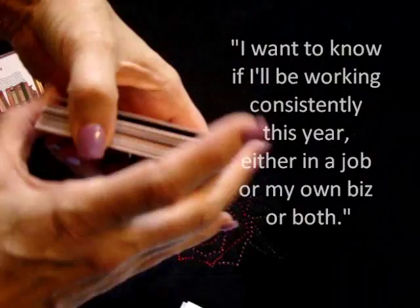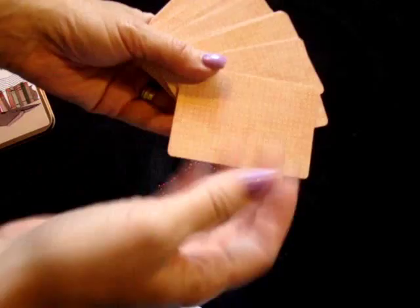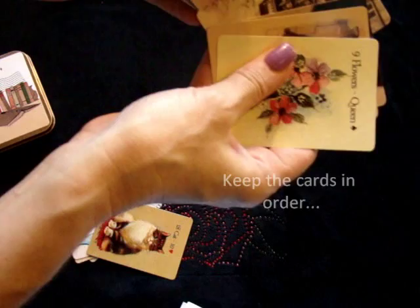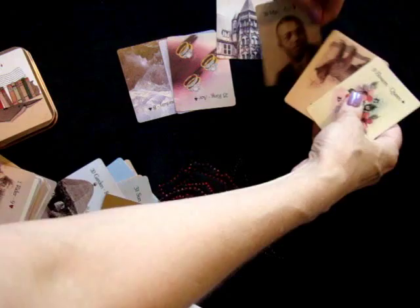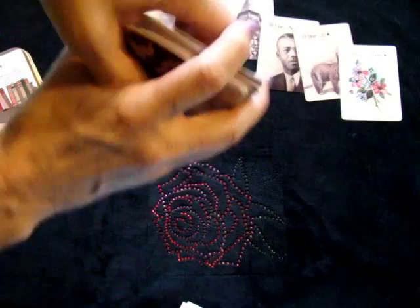Let's first look at what this person does in their job. I'm going to look for a job card — for a regular job, I'll look for the Tower card. So where is our Tower card? There it is. I'll take a few cards to the right of it and a few cards to the left of it, and we'll put that down first, keeping them in the same order. Then we'll take a look at business. Since this is a smaller business, we could use fish, we could use fox.